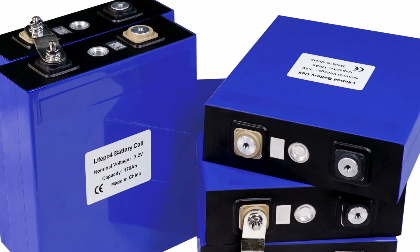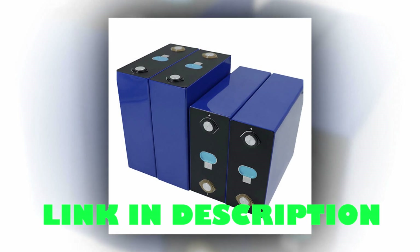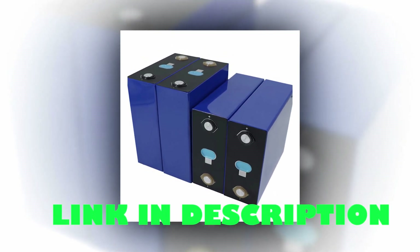Suitable for engine starting, solar systems, backup systems, and more, the BLS LiFePO4 battery is a versatile and dependable choice.